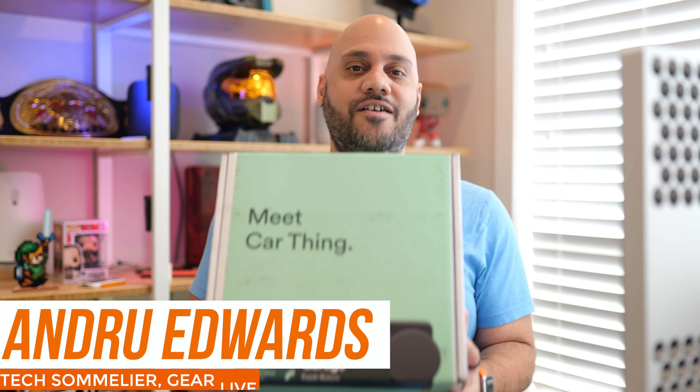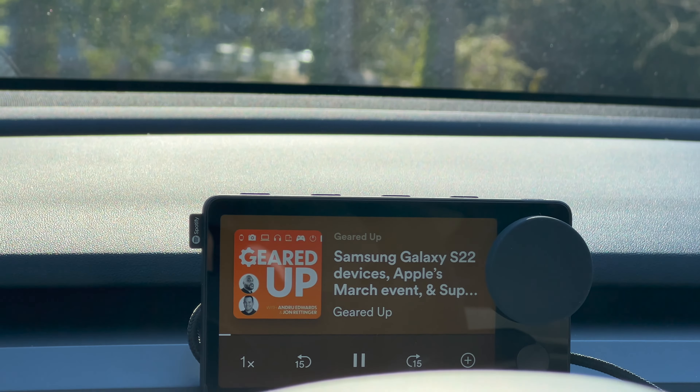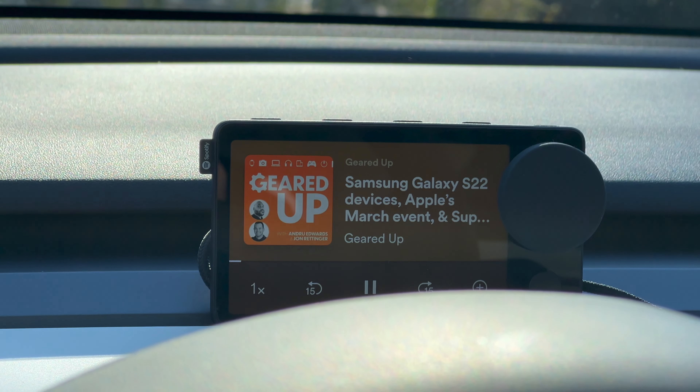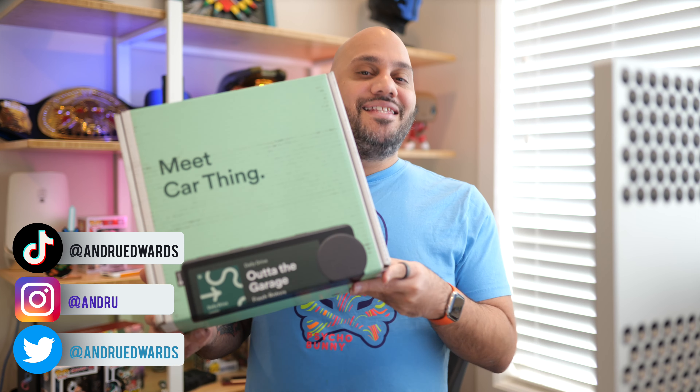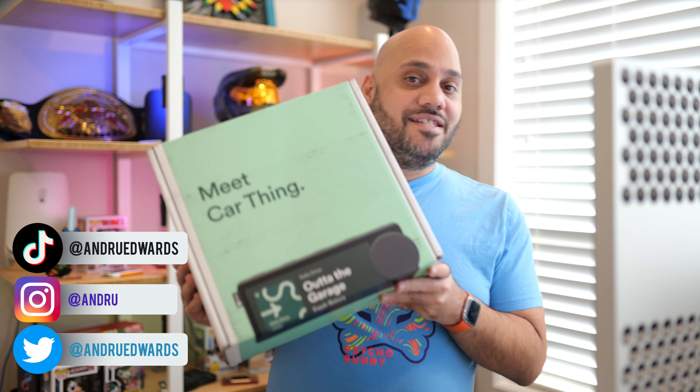I just got a large package in from Spotify with something I've been waiting almost a year to get my hands on: Car Thing. It's Spotify's first hardware product that is meant to work alongside your smartphone and their music service to make listening in your car more enjoyable. Let's open this up and see what's inside.